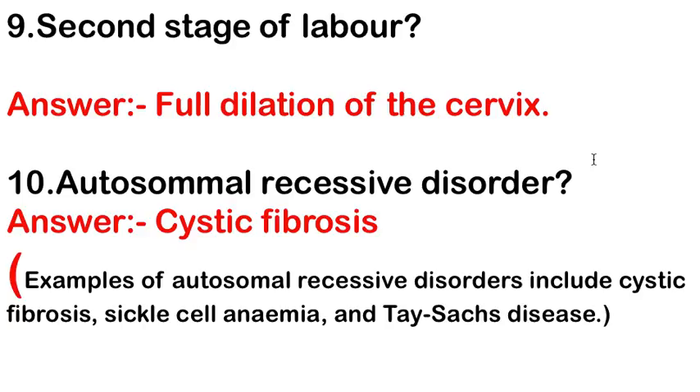An autosomal recessive disorder — the answer is cystic fibrosis. Examples of autosomal recessive disorders include cystic fibrosis, sickle cell anemia, and Tay-Sachs disease. The answer here is cystic fibrosis.